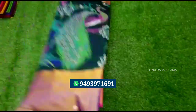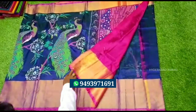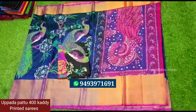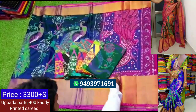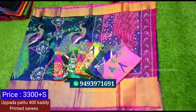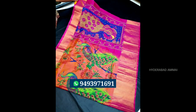First, I have a printed saree — a 400 printed saree. It looks beautiful. It has a nice color combination. It has a peacock design with a contrast. It has a plain blouse and a border. I have a 10-inch border. It is pink color and very beautiful. It is Rs.3,300. There are different color options with beautiful color combinations.